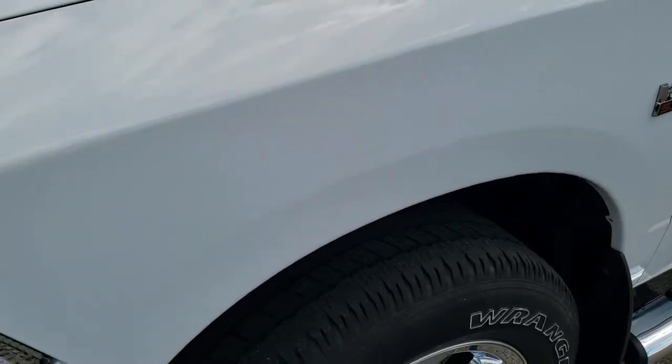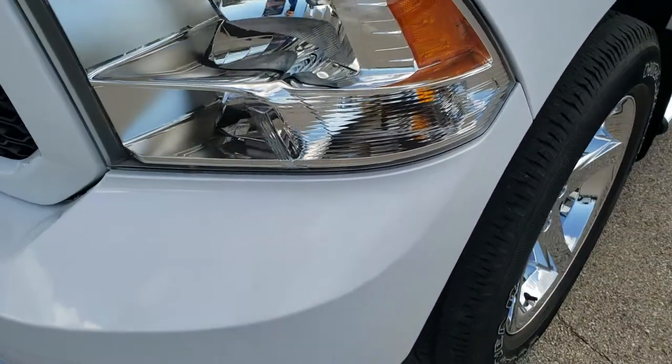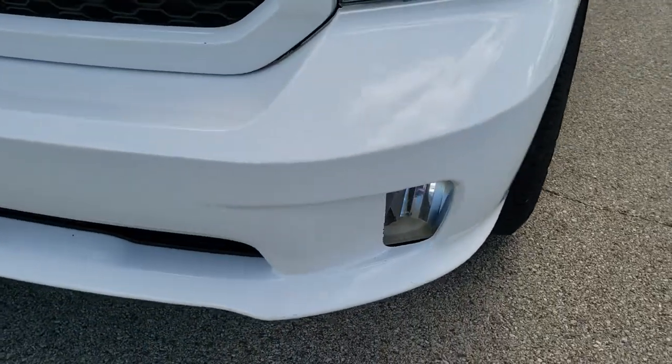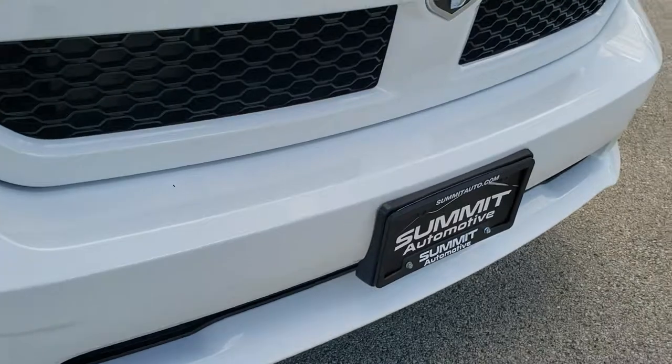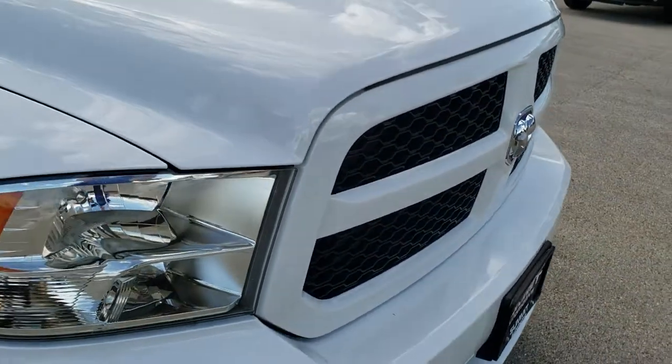I did not see any dents or dings on that front fender; headlight lenses are nice and clear. Comes with the factory fog lights, the painted front bumper — part of that Express package — and the painted front grille.